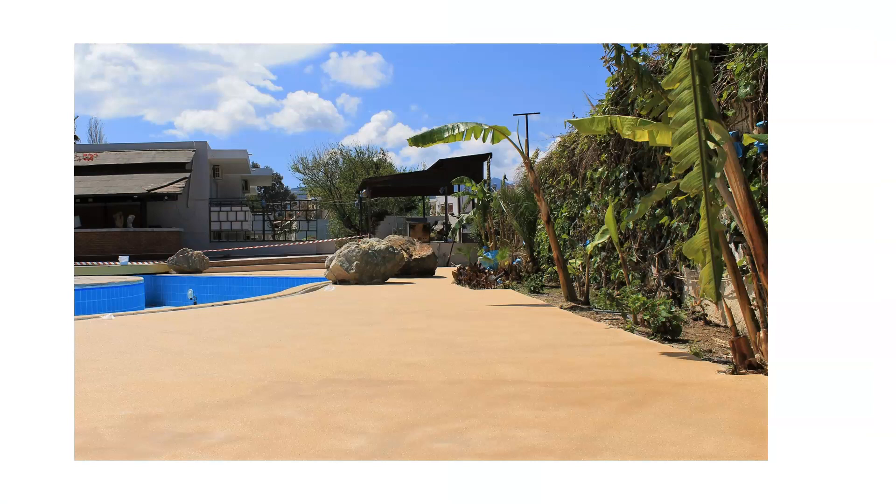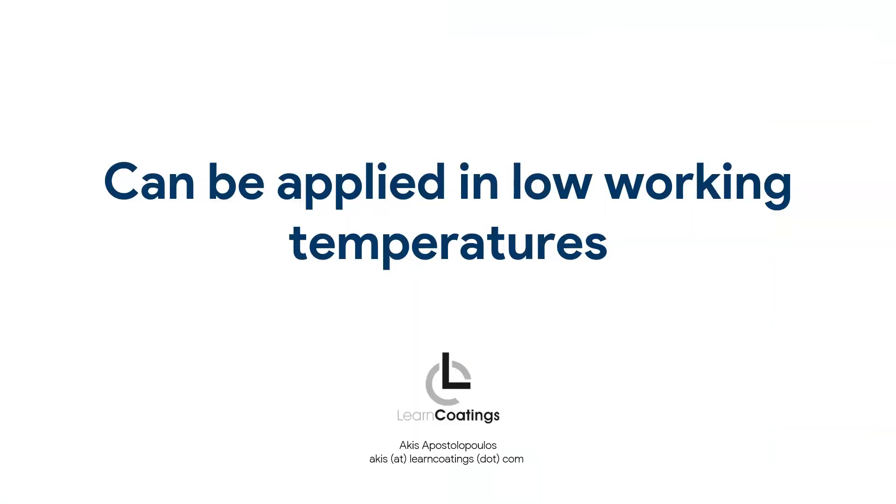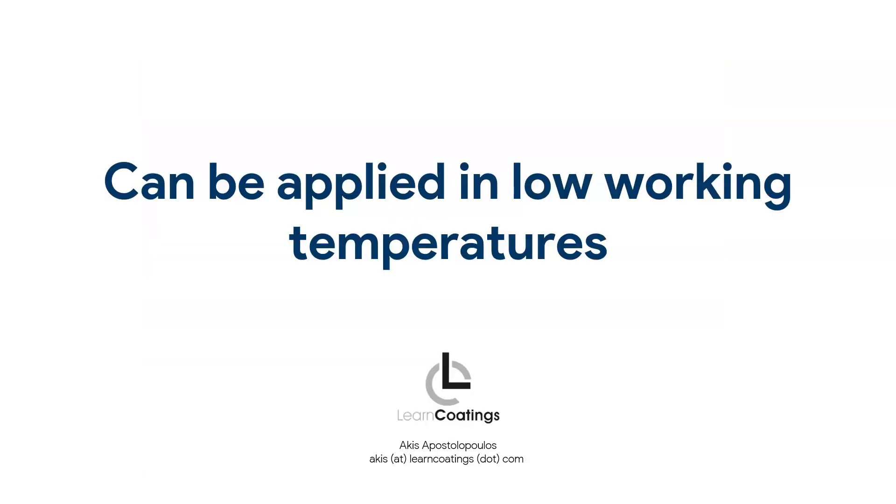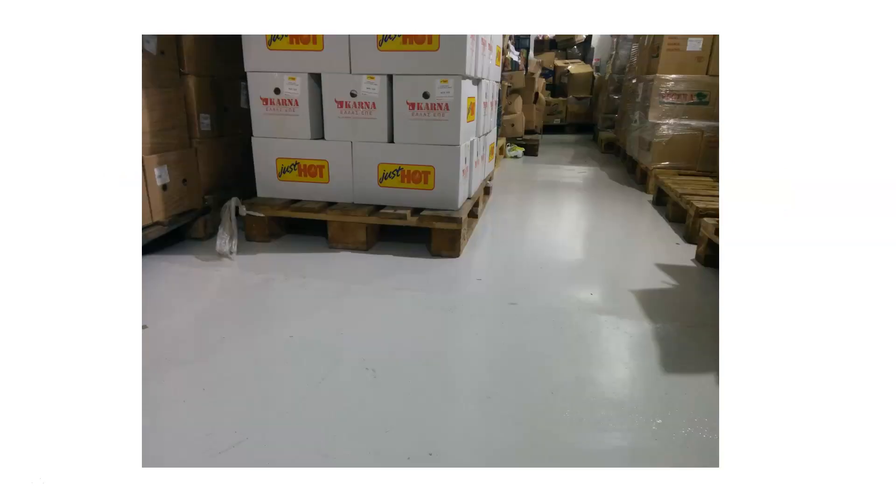Polyaspartics can be applied in low working temperatures. Not only are they resistant to low temperatures like freezing chambers, but you can actually apply them there. The temperature can be as low as one or two degrees Celsius — just above freezing — and they will still cure, albeit slower. This is another advantage over epoxy. However, polyaspartics are also sensitive to humidity, so if you are working in low temperatures, make sure the environment is dry and not humid.